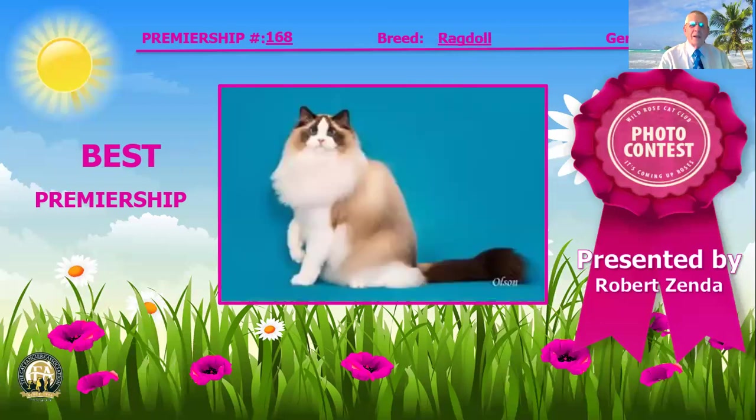Our very best cat is this Ragdoll — what a beauty. Those nice beautiful blue eyes on that modified wedge head shape with those gorgeous ears, a fully developed muzzle, a fabulous distribution of color, a nice big ruff, good fine bones. You can see the length and the strength in that body and the length of that tail, which is in proportion to the body. This Ragdoll is our best cat in Premiership.